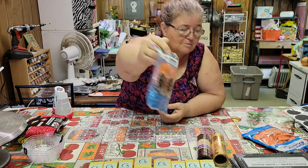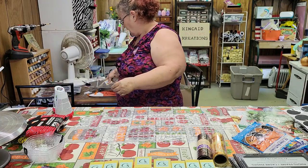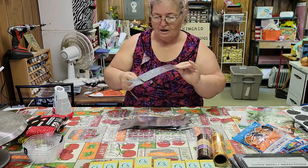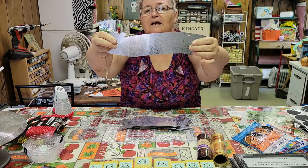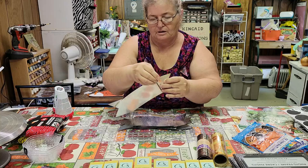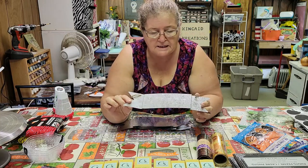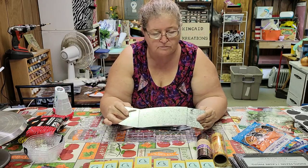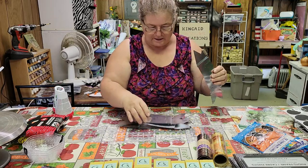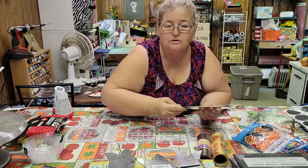At that same place where I found all the vinyl, look at these little banners they had there — you can do all kinds of things, paint them, put vinyl on it, lettering, stencils, whatever. And they were 50 cents a piece. So of course I got four of them. We'll see what I do with them.